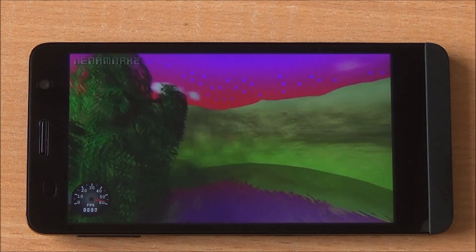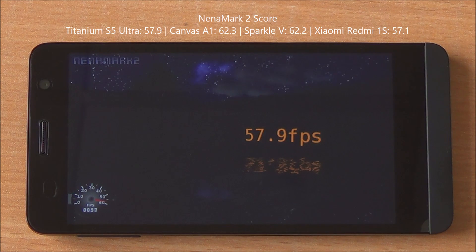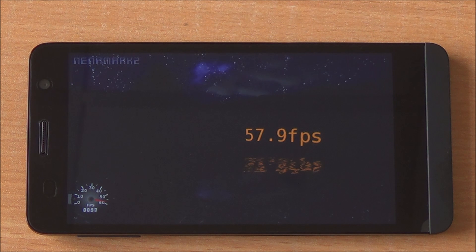It's graphics benchmark time. We are running Nena Mark 2. It gives us an FPS rate and we got 57.9 FPS, which does mean that high-end games should be playable on this device. We'll definitely check that out in our gaming review.